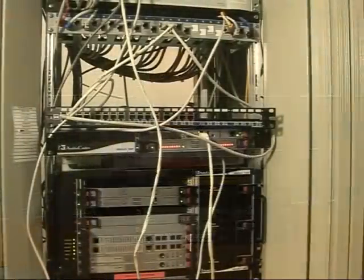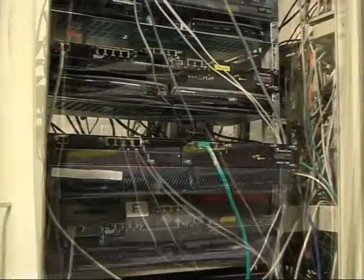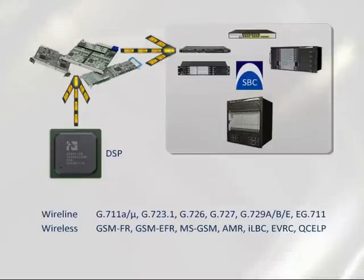Interoperability between the enterprise VoIP equipment and the service provider's network is a major challenge. AudioCodes ESBCs provide the signaling and media adaptations required to overcome any VoIP-related interoperability issue. The ESBCs incorporate AudioCodes' core DSP technology to support an extensive line of voice codecs and deep transcoding densities, including wireline, wireless, and wideband codecs that deliver stunning voice quality. Our mature and broadly deployed SIP stack can bridge any SIP variances between different VoIP equipment vendors.